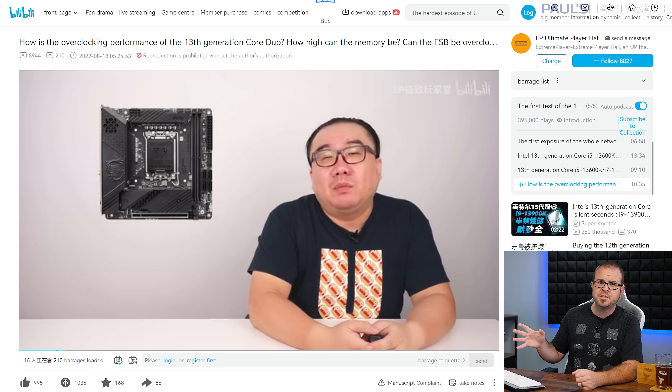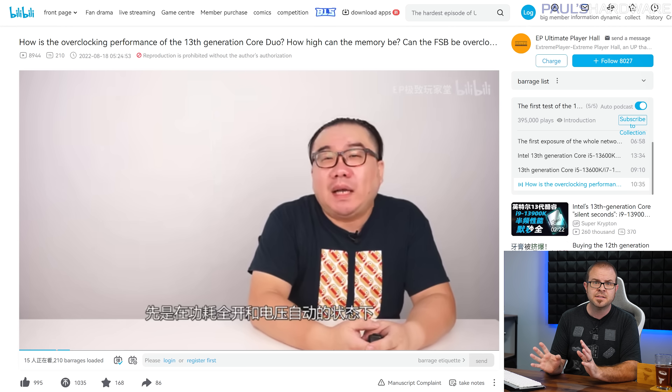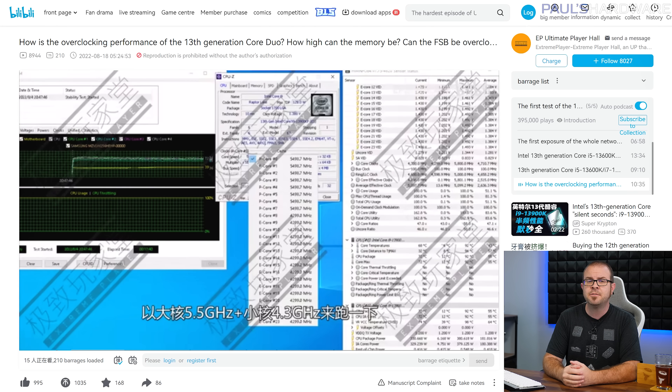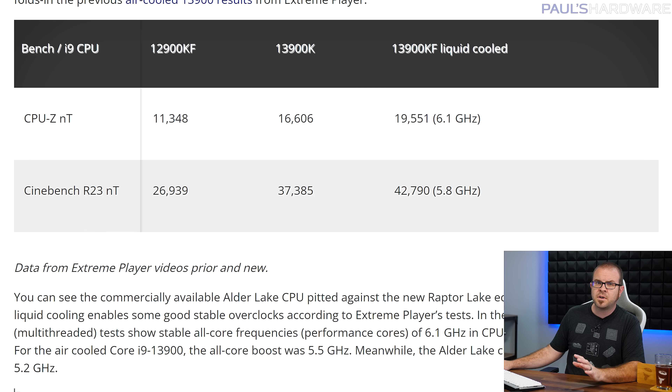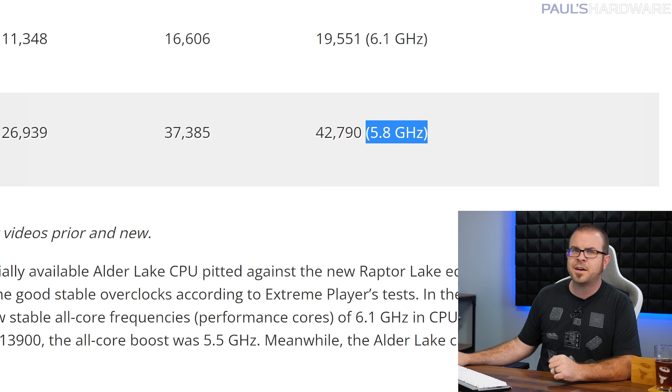ExtremePlayer also showed off what appears to be a Core i9-13900KF qualification sample, or QS model, CPU on Thursday, running at a very nice 6.1GHz clock speed no less, although it should be noted that he was using a liquid loop chiller to keep temps down, which is outside the range of what most home users will be set up with. Tom's Hardware showed his leaked air-cooled 13900K results from last month next to the numbers from Thursday, revealing a nice uplift just shy of 18% on the CPU-Z score, going from 16,600 to 19,550 at 6.1GHz.